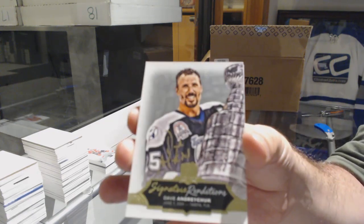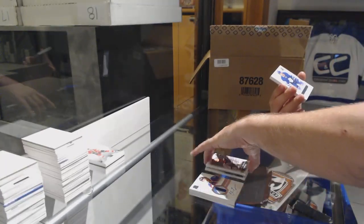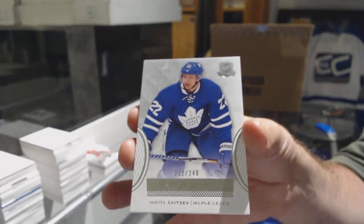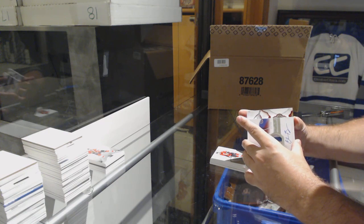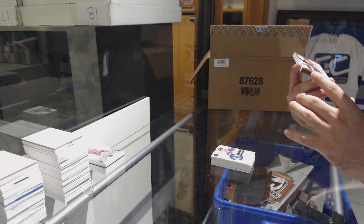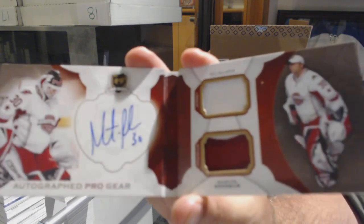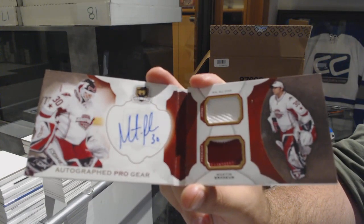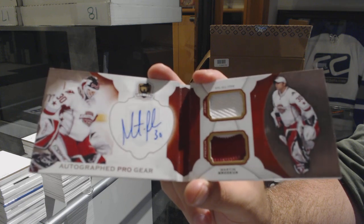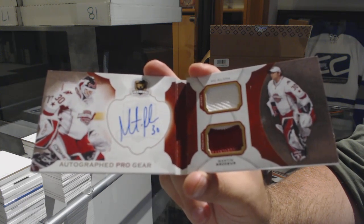For the Tampa Bay Lightning Signature Renditions, Dave Andreychuk. For the Maple Leafs, 249, Nikita Zaitsev. And for the Ottawa Senators, 249, Eric Carlson. Pro gear time — numbered 12 of 12 for the New Jersey Devils, Marty Brodeur. Numbered 12 of 12, Marty Brodeur, for the New Jersey Devils. Damn.